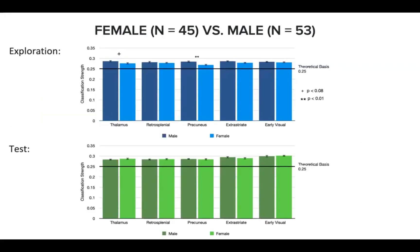Comparing our classifier's performance between female and male brain signals in the exploration phase, we found that our classifier performed slightly better in males than in females for thalamus, and significantly better in males than in females for precuneus. In the navigation test phase, no sex difference was found in classification strength in any of the regions.